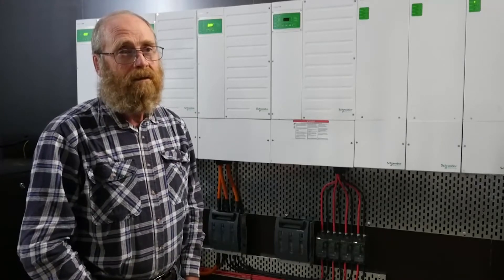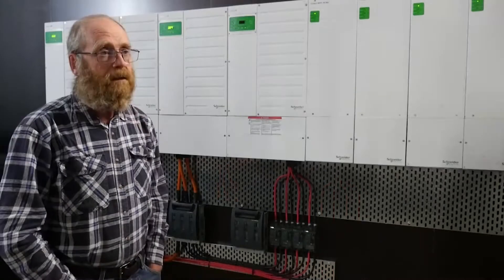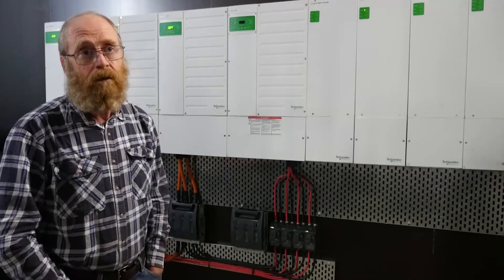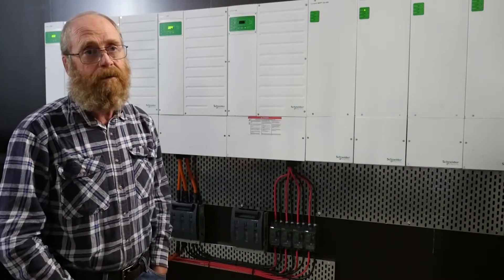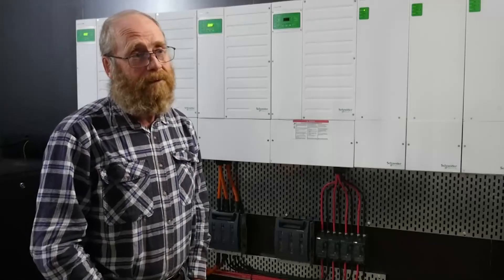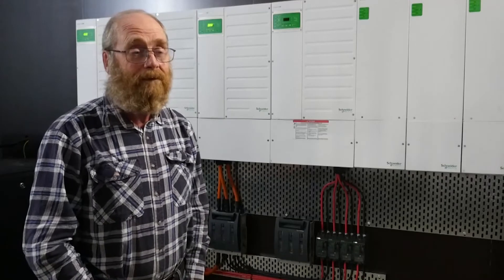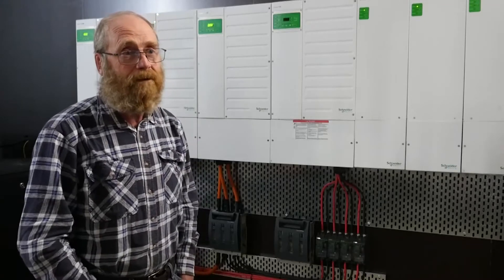We put in the Schneider system and it worked out of the box. We went from a power bill of about $1,000 to $1,200 a quarter — by the time it was installed, they were paying us about $100 a quarter, or we were paying a little if we had rainy days in a row. A lot of the time my neighbours were complaining about power being out, and I'd check the app and realise it had been out — there was complete surprise that we were seamless when everyone else lost power.